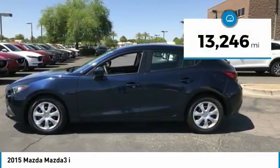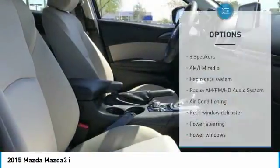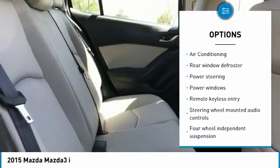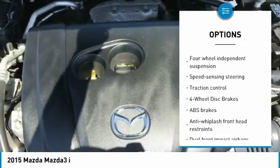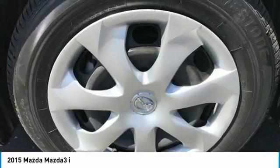This vehicle has less than 15,000 miles. Here are some of this vehicle's great options: traction control, dual airbags, air conditioning, power steering, four-wheel disc brakes, power windows, electronic stability control, rear window defroster, trip computer, and remote keyless entry.